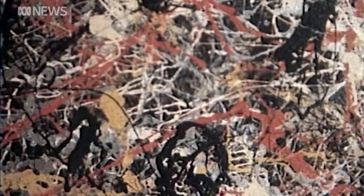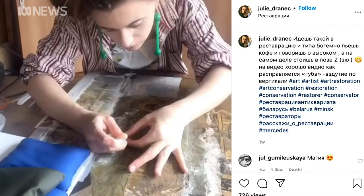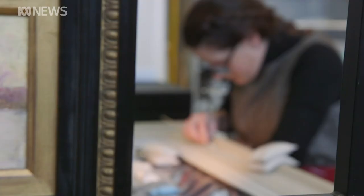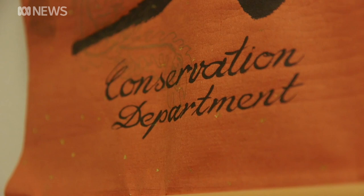It needs to be brought back to its sparkling condition. In the social media age, the work of conservators has been highlighted as never before, sometimes for the wrong reasons. But many admire the work that's required.